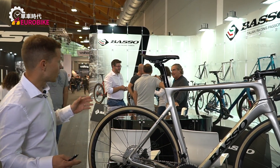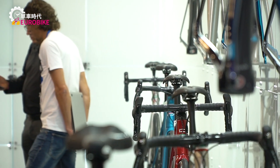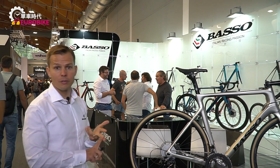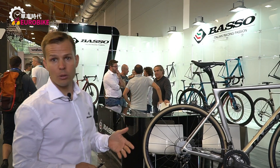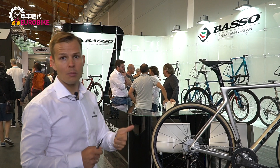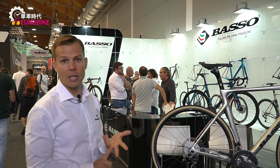If you look at the rest of the range, every single frame we do is made in Italy by our own hands, in our own factories — even our entry-level bike, the Venta. Made in-house by hand, very reliable, fantastic quality, great paint jobs.